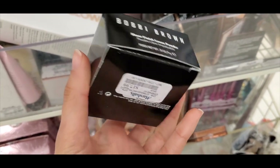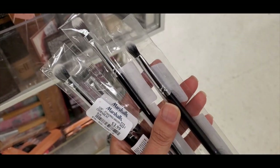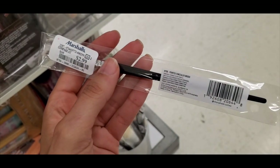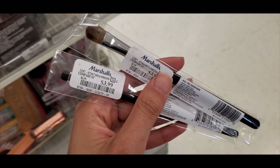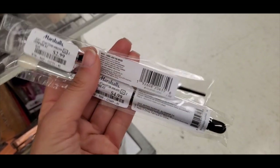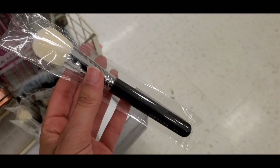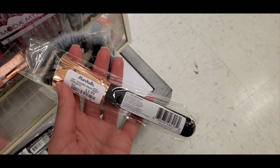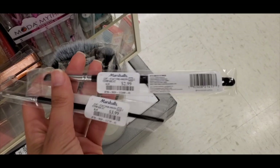So many Morphe brushes this week and they were all at really affordable prices. There was a round shadow brush, a pointed concealer brush for $2.99, a dual oval shadow brush for $3.99, a fan brush and crease brush at $4.99, a little liner brush with a gold handle, a curved contour brush for only $3.99 for such a big brush — I thought that was a great deal — and more little detailer brushes for the eyes at $2.99.